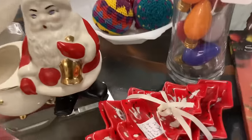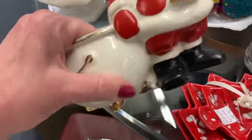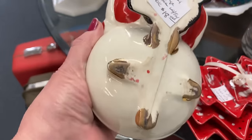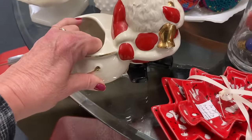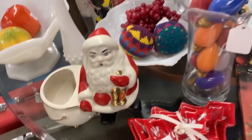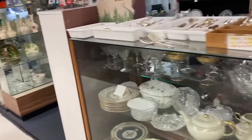Oh, those are nice — $16... $18. They definitely have vintage Christmas here, so we're going to keep looking and see what we can find.